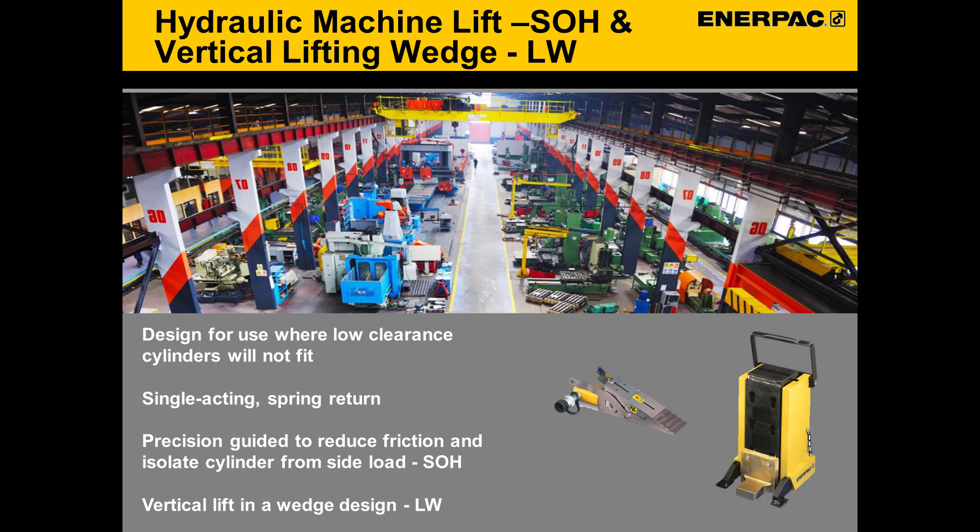The SOH range of hydraulic lifting jacks are designed specifically for lifting heavy loads where a minimum low height lifting access point is available. The low height lifting toe is precision guided throughout its lifting stroke to reduce friction and prevent the hydraulic cylinder from potential side loading. Both models are 10,000 psi maximum working pressure and incorporate a lifting toe, which can be preset at three different initial lifting positions for even greater flexibility. The LW wedge tool for vertical lifting has a special construction that enables a perfectly straight lifting movement, which prevents the load from tilting. This tool is especially suited for lifting objects with a limited insertion space of 0.39 inches. Both lifting tools are spring return.